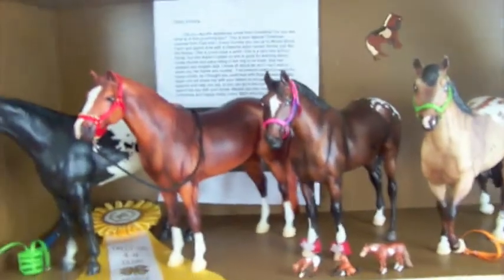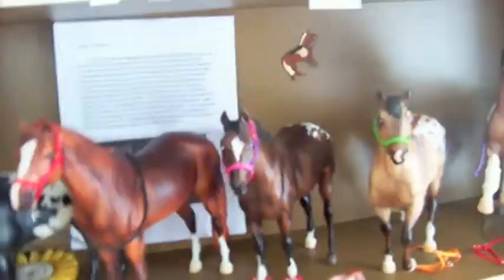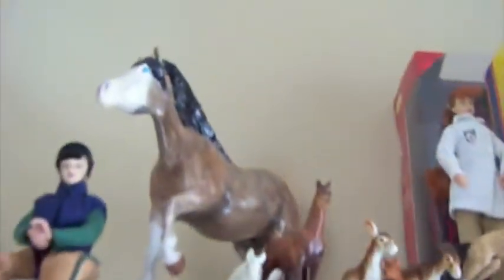Hey guys, it's Brian. I'm going to give you a tour of my collection. I only have five minutes so I might not go through all the names. Up here — it's kind of hard to reach — this is my brand new custom. Remember my video of the lot of six Breyers? Well, this is one of them that I customized. I used pastels and he's supposed to be glossy, and he looks glossy, so I'm proud of that.